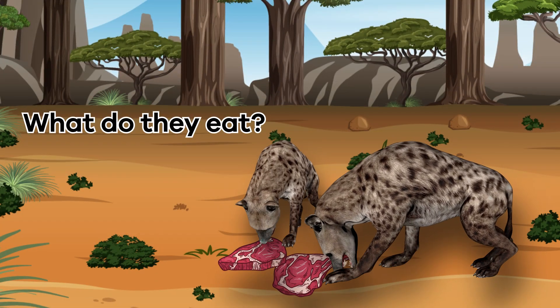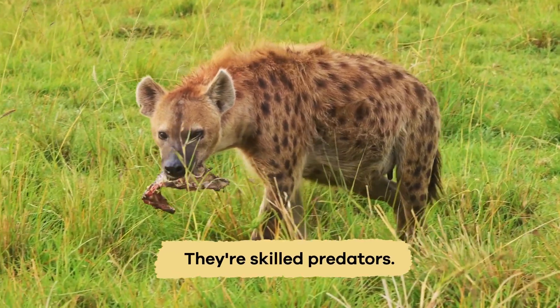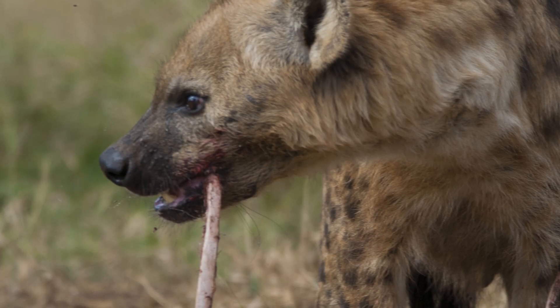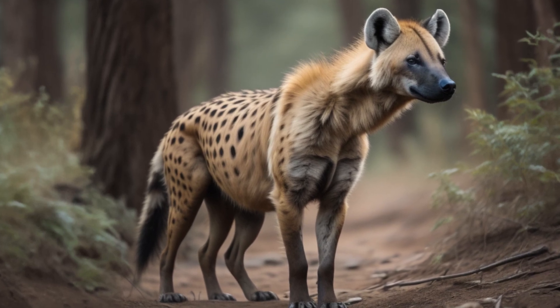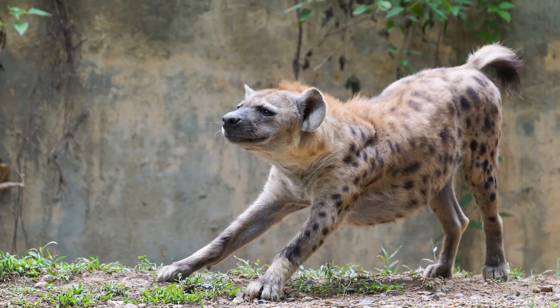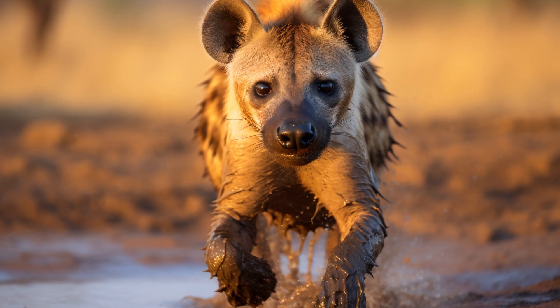What do they eat? Hyenas have a diverse diet. They're skilled predators, capable of taking down animals like antelopes, wildebeests, and smaller creatures like birds and rodents. Their strong jaws, equipped with specialized teeth, enable them to consume meat and bones efficiently. This ability is crucial for their survival, allowing them to access important nutrients like bone calcium. The back legs of a hyena are longer and stronger than the front legs — this helps them run fast to catch their meals. Their legs are like secret weapons, letting them sneak up quietly and then burst into a speedy chase.